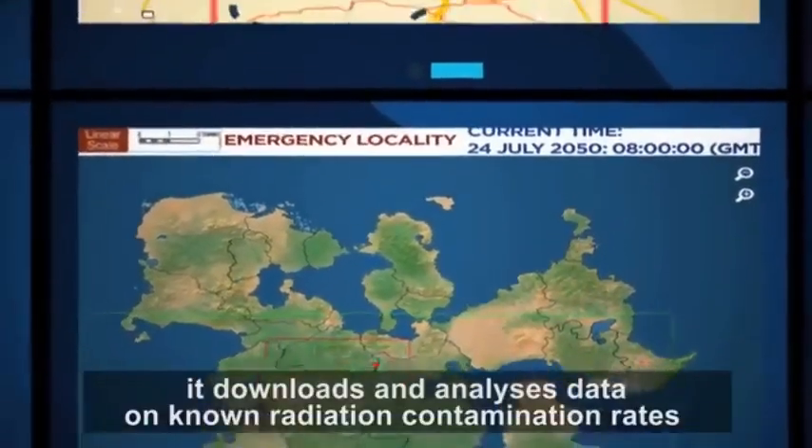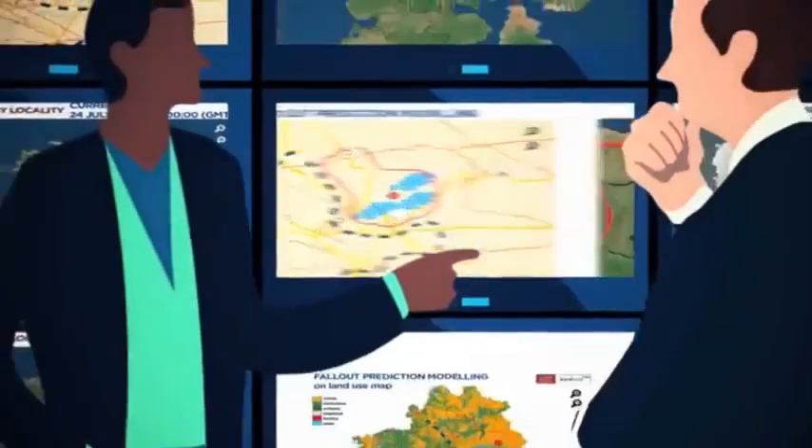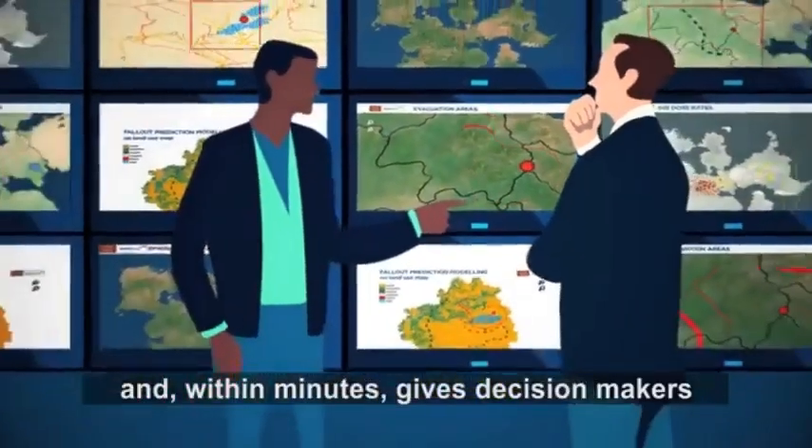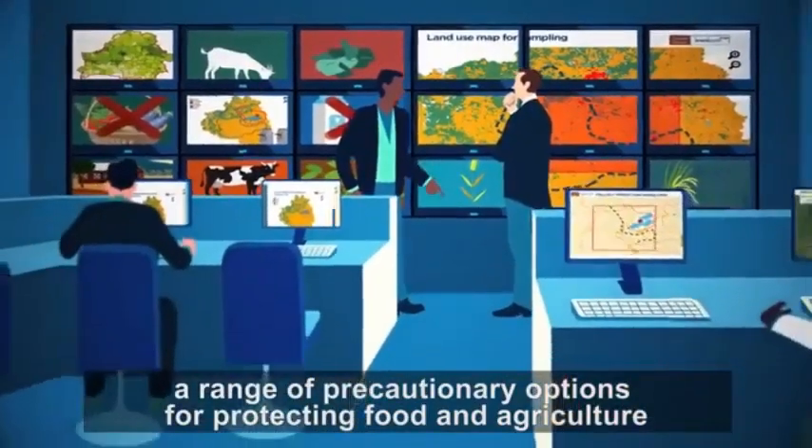Immediately, it downloads and analyzes data on known radiation contamination rates, and within minutes gives decision makers a range of precautionary options for protecting food and agriculture.